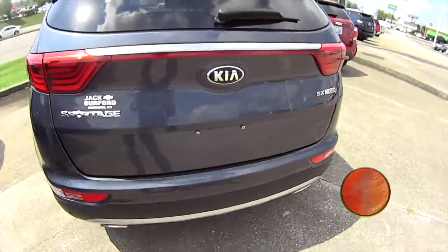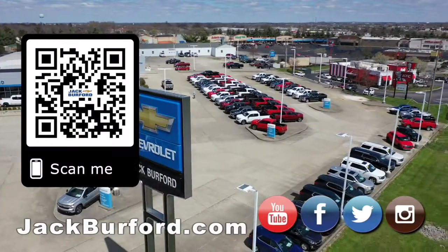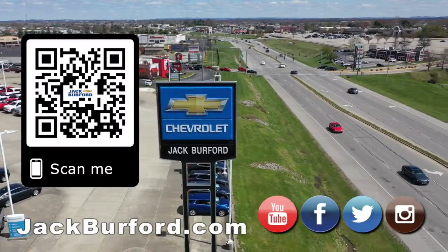So come check us out — Jack Burford Chevrolet, across from Walmart and Lowe's — or check us out for more information on this vehicle at jackburford.com. Why would you buy a vehicle anywhere else? Make sure to visit us at jackburford.com and subscribe to our YouTube channel.